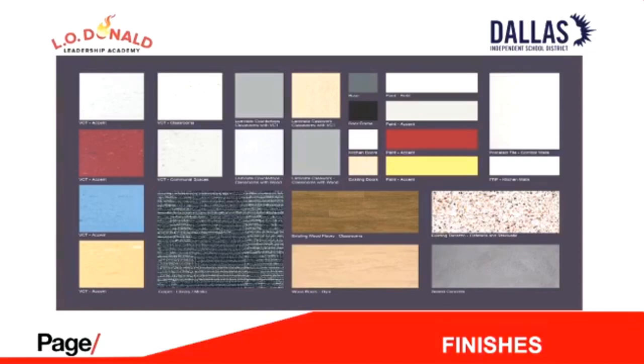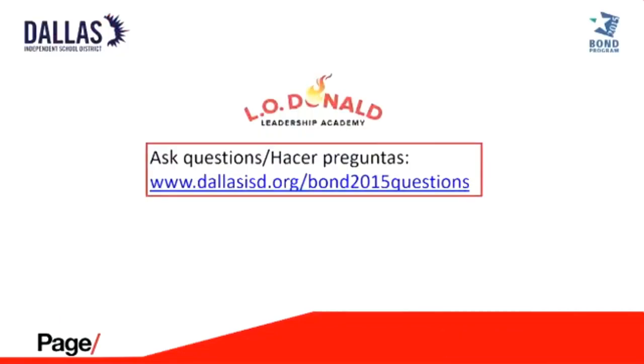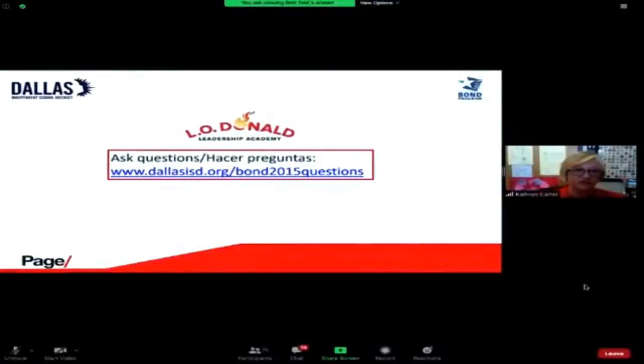That gets to the end of the slideshow. I'll turn it back to Principal Carter for questions. Principal Carter thanked the presenter and noted that parents will appreciate the new entryway and secure vestibule, since currently visitors aren't sure which way to turn. The extra space in the cafeteria will be wonderful. Trustee Mackey was then invited to say a few words.